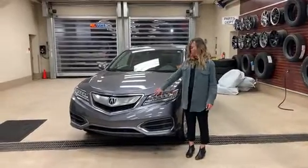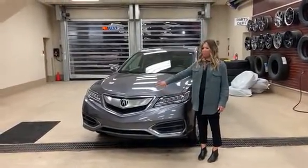As you come to the front here, we have our LED headlamps to give this vehicle a stylish yet aggressive look.